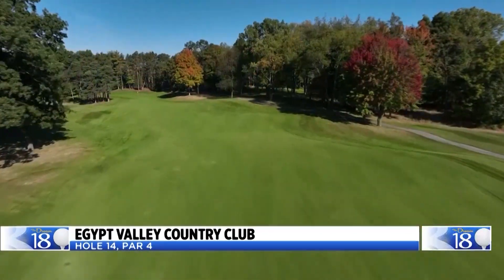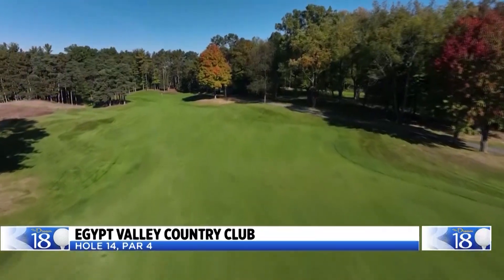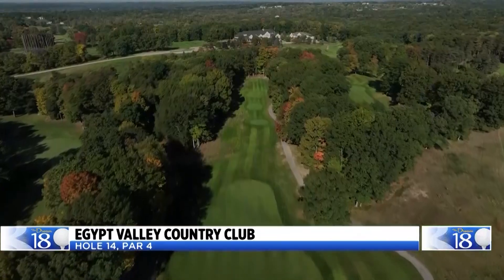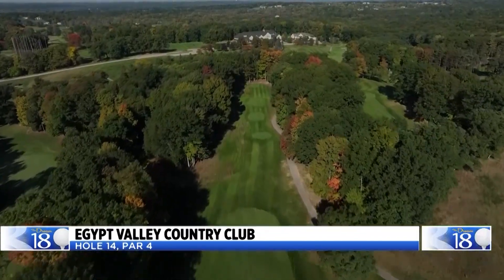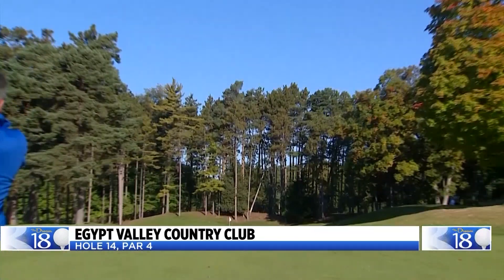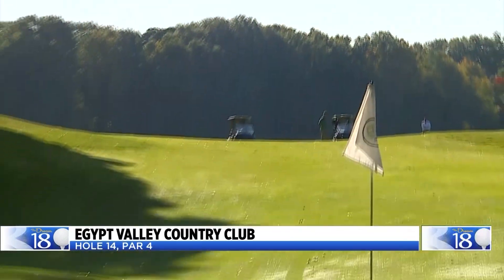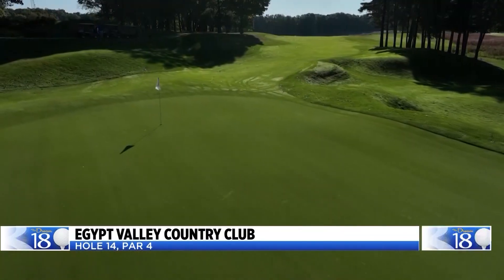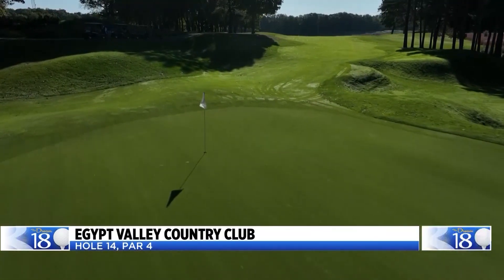Tall pine trees surround the green on the par-4 14th hole of the Ridge Course at Egypt Valley. From the back tees, it's 441 yards with a big dogleg to the left. Your second shot is even more demanding — into a big green with a large grass bunker on the left, and there isn't a flat spot to be found. This hole is a classic Arthur Hills design.